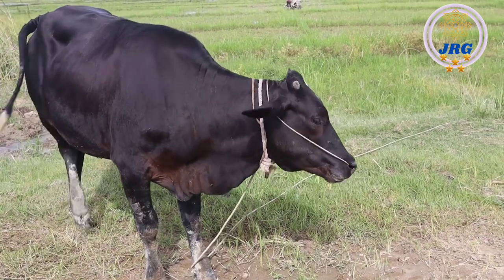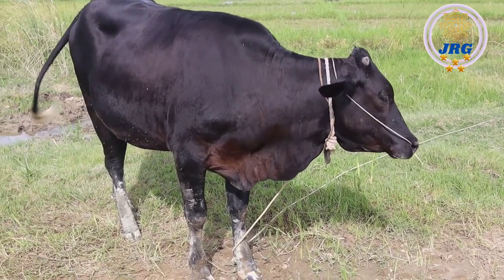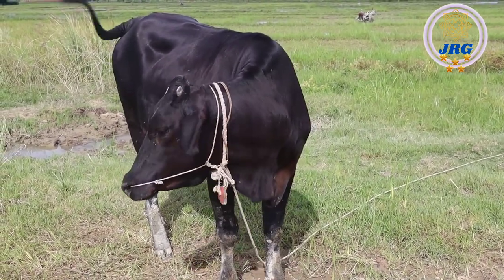Stomach: Cows are ruminant animals, meaning they have a complex four-chambered stomach. This allows them to efficiently digest plant materials by regurgitating and re-chewing their food, known as cud.